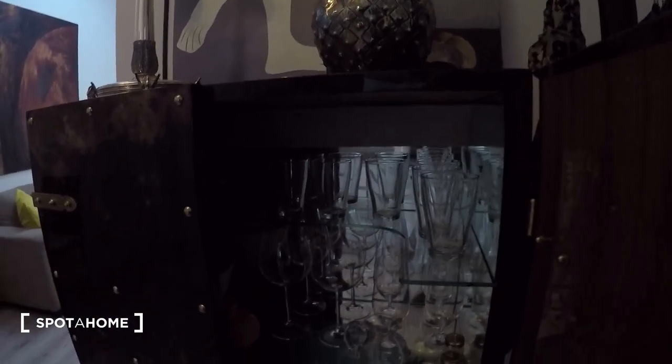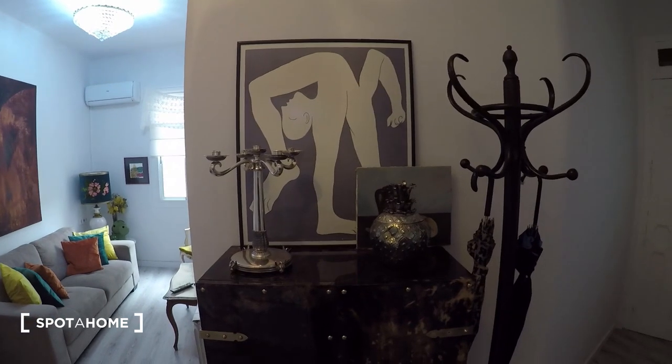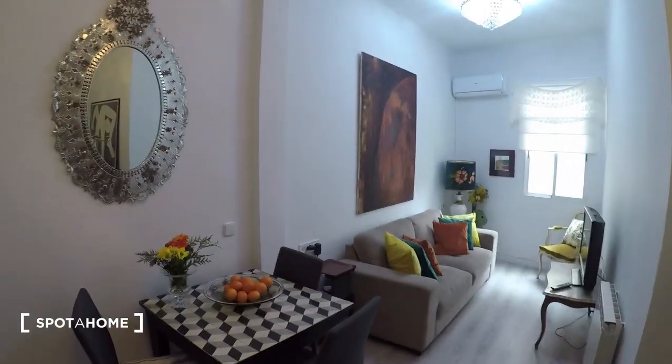On the other side there's a really cool vintage furniture piece — another great example of the decoration I was talking about, really fancy. Let me open it up: there's a mirror inside with all the glasses, cups, and mugs. There's also a Picasso painting — not the original of course, but it looks really nice.